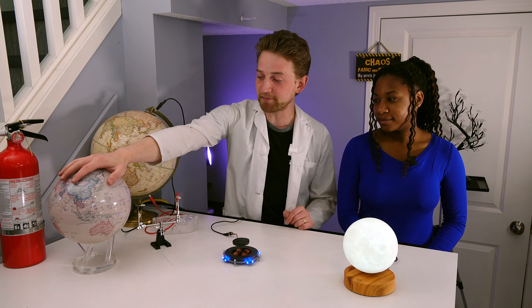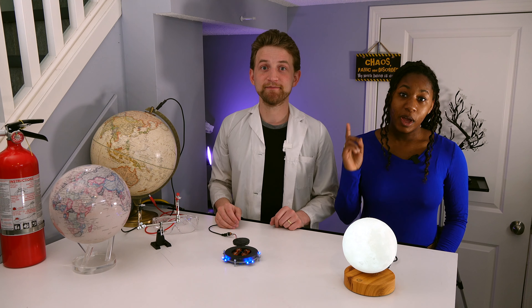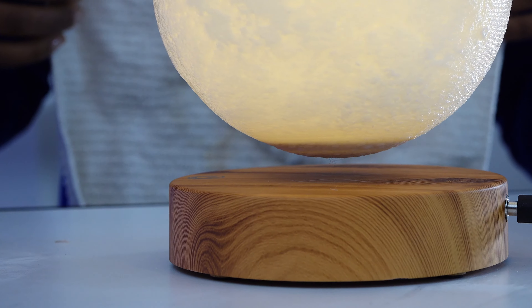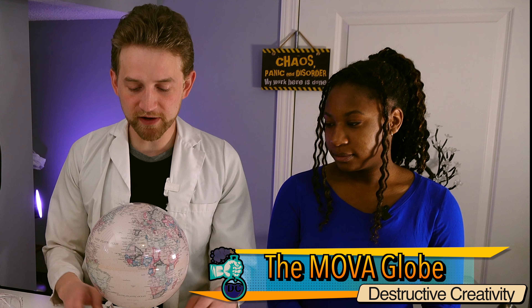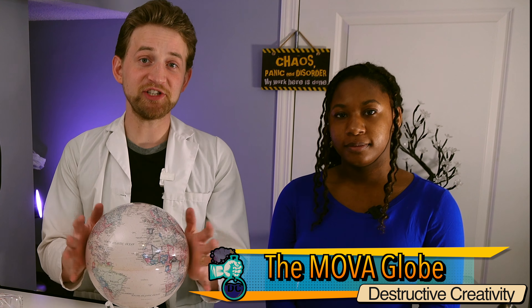We have the MOVA globe here, and the MOVA globe is amazing because it will rotate in the presence of light. You could even be holding it, and it'll just continue to rotate. There's no power, there's no batteries. We'll explain exactly how that works. We also have a levitating moon lamp, and as you can see, it's not touching anything and it's super, super cool. We're going to start with the MOVA globe. This MOVA globe is utterly amazing, and these are not cheap — this one cost about $500. So they're a significant investment, but if you like maps and globes, they're awesome.